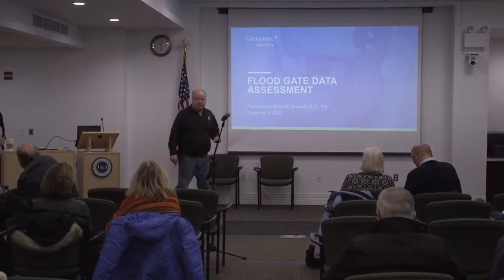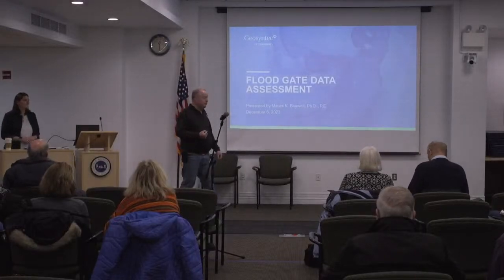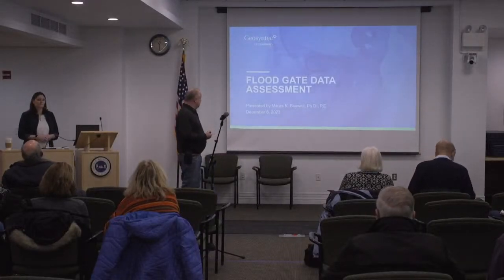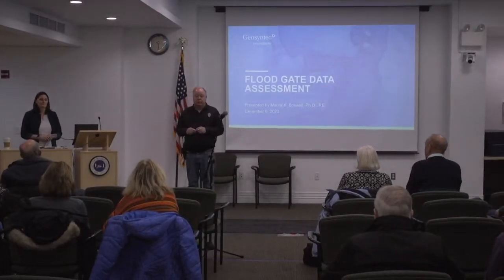Good morning. I'll shorten my introduction since we're a little late. Thanks for your patience. The town has engaged with Geosyntec. Dr. Maura Boswald is going to speak today about the floodgate on Morris Island Road.